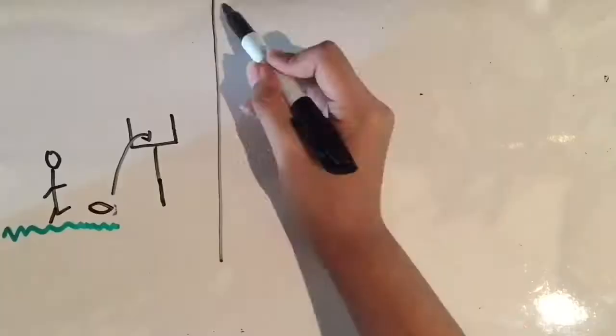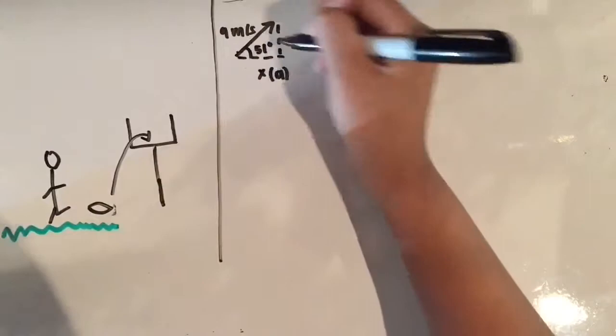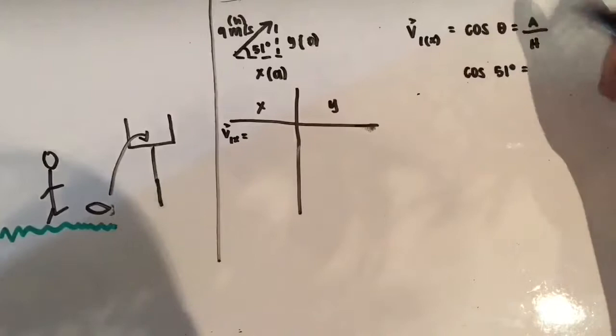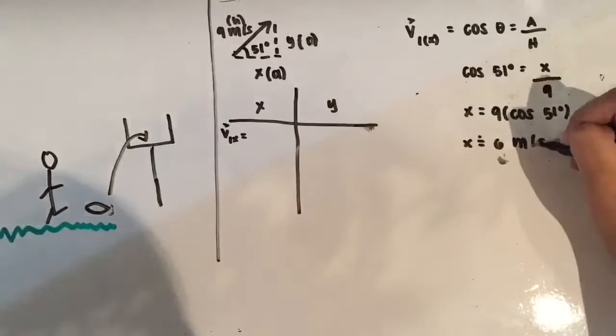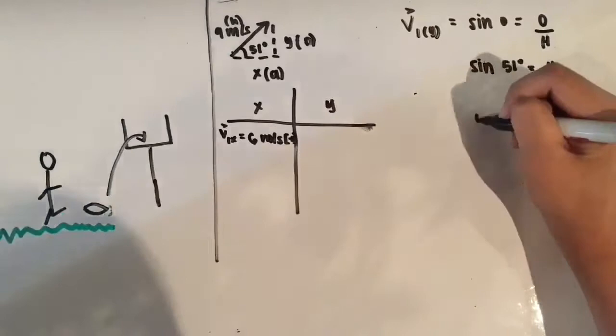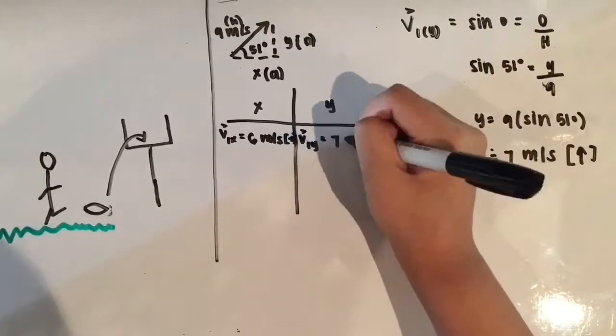In this scenario, a rugby ball is kicked with an initial velocity of 9 meters per second at an angle of 51 degrees. To find the initial horizontal velocity, we took the cosine of 51 degrees and multiplied it by 9 meters per second, which gave us the initial horizontal velocity of 6 meters per second forward. To find the initial vertical velocity, we multiplied the sine of 51 degrees by 9 meters per second, which gave us the initial vertical velocity of 7 meters per second up.